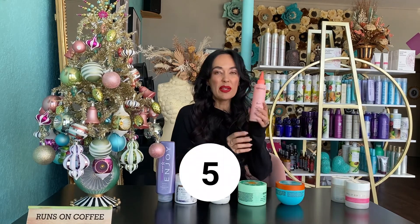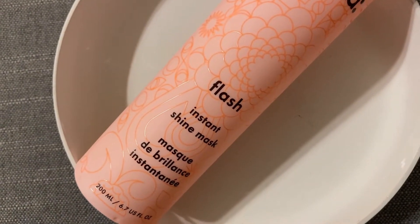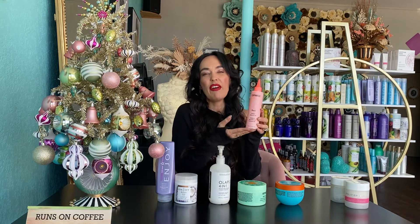My next one was the Instant mask. This one is for fine hair for sure — I really liked it for fine hair and medium to fine hair. It was amazing; my customers and I liked it very, very much. It's literally about five minutes, and it worked really, really well.